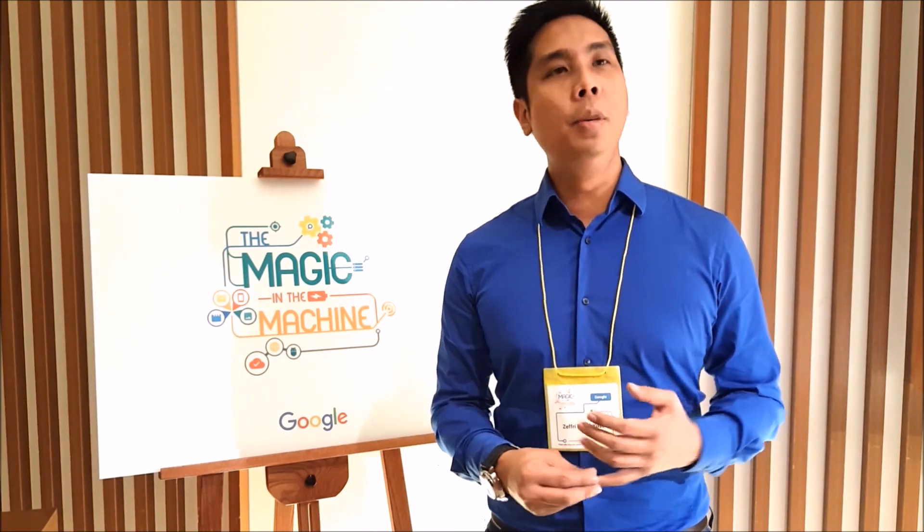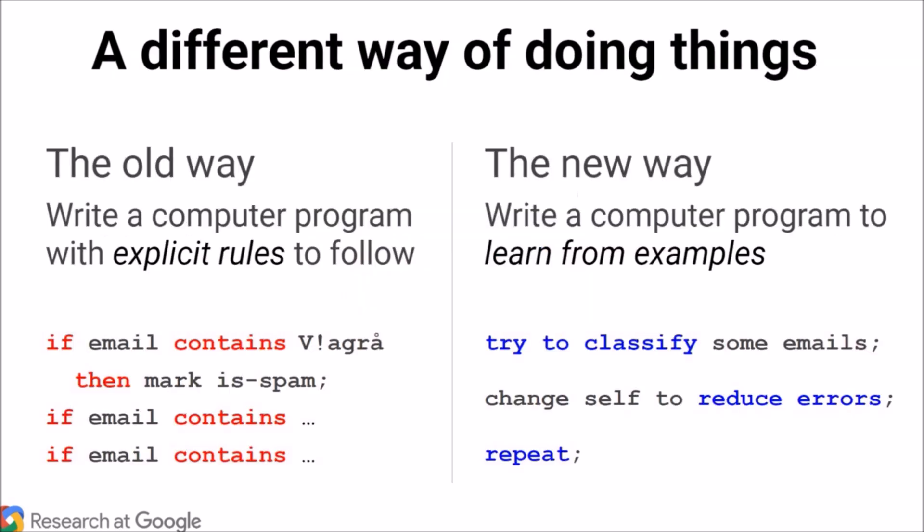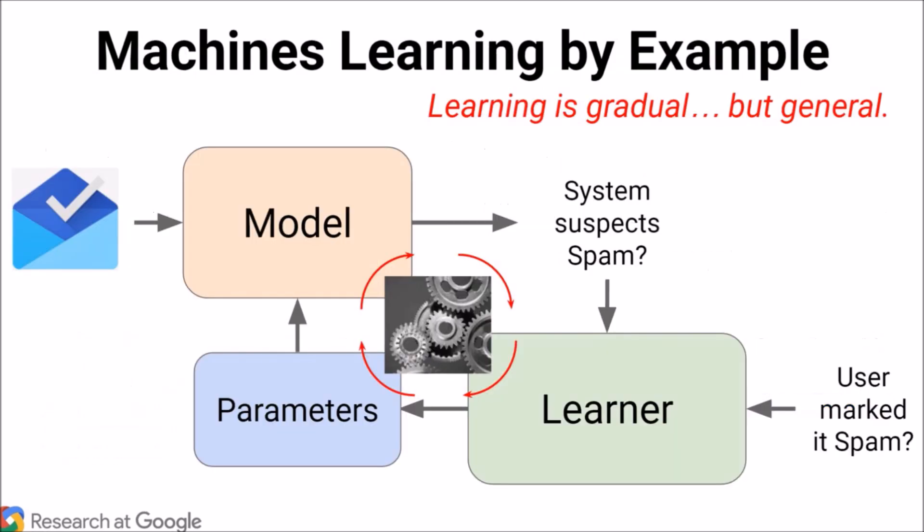Machine learning — there is no easy way to describe it, but it is like a smaller branch of artificial intelligence, and more specific to products, especially consumer products. A lot of the machine learning enhancements are already seen in current Google products.